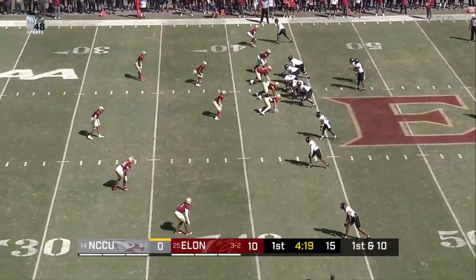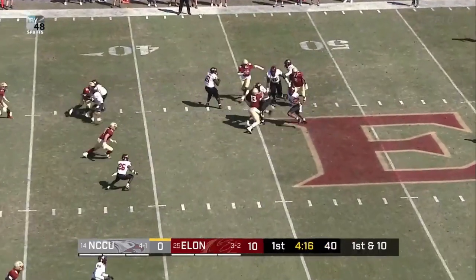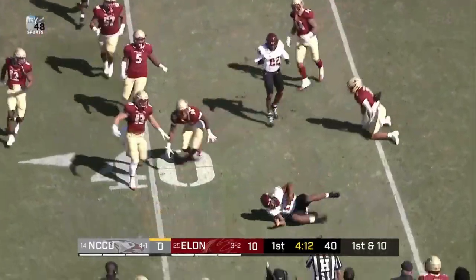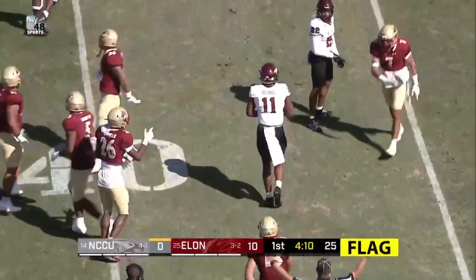One of the front four on the Phoenix defense. Elon shuffling through that hockey line rotation. Richard on first down, flushed out of the pocket, coming to the near side. Here's the flag. He'll get tripped up.